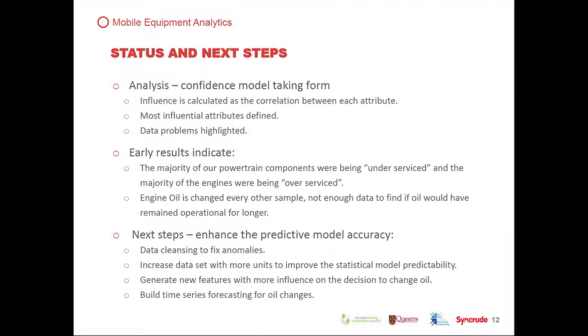There's more to do to figure out how that fits into the maintenance program, but the opportunity we thought was there has been confirmed. We're looking at whether we need a different set of data for engine oil, and given the amount of engine oil used across our fleet, this is very important. For engine oil, there's not enough data yet. Next steps: data cleansing, fixing anomalies in the model, increasing the dataset to more units, improving the statistical model of predictability, generating new features, and building time series forecasting for the changes.